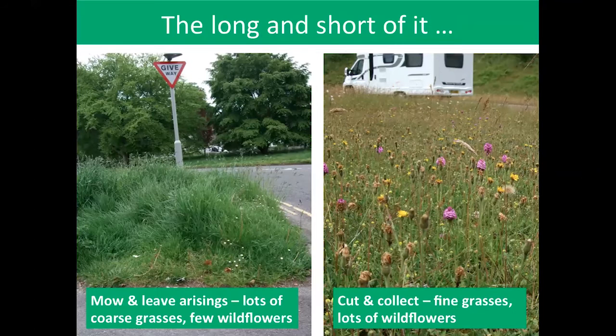If you mow and you leave the arisings — the posh word for the clippings — you get tall grasses with not many wildflowers. People are upset; it looks scruffy and could cause road traffic accidents. But where cut and collect has been used, it strips out the nutrients so the grasses can't dominate, and the floristic diversity improves — which is a big win for pollinators.